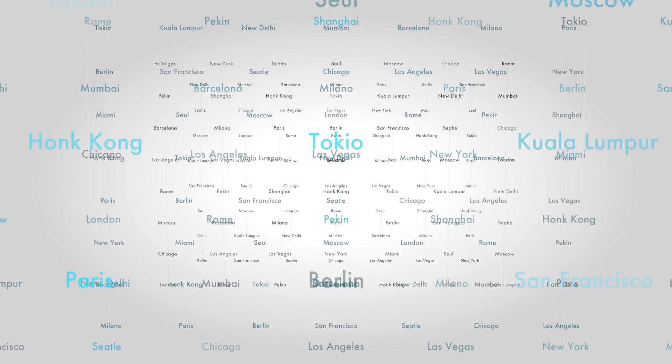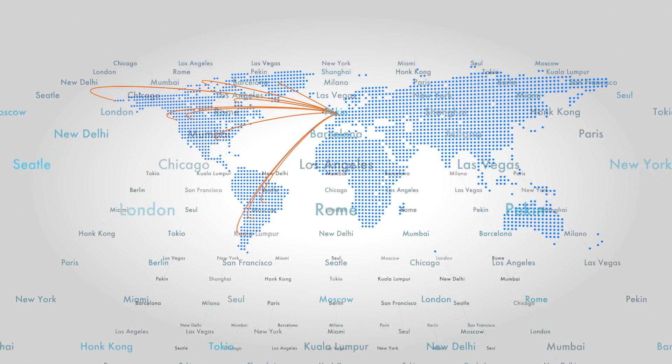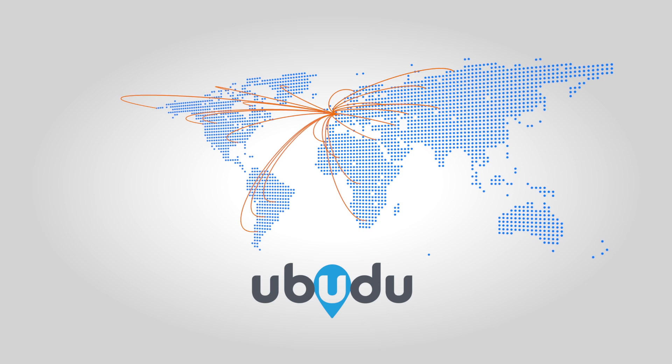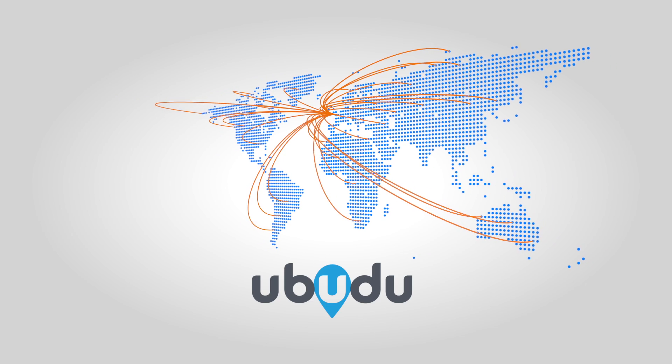And one last thing: deploying thousands of beacons in a nationwide retail chain could be a nightmare. With uBeacon Mesh, all maintenance can now be done from behind a desk.